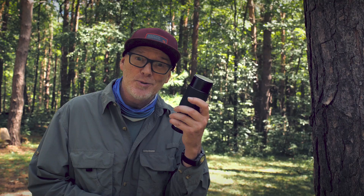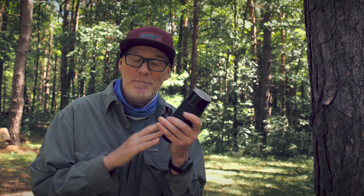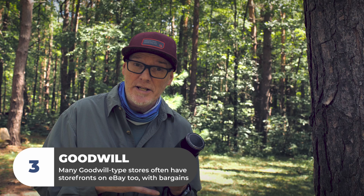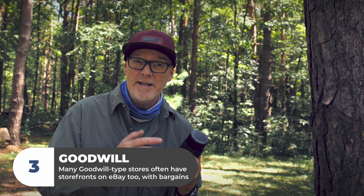This is a Hoya 80-200mm zoom lens that I got for six bucks. If you go to stores like Goodwill to look for lenses, they actually have eBay stores and they put some lenses up there — that's where you can get really cheap deals. I find they're usually quite honest about the quality. I won't use this for client work, but for six bucks I got a nice little gem to play around with.